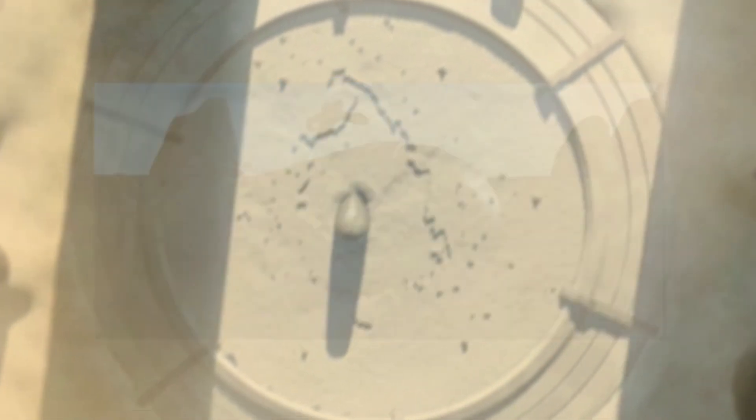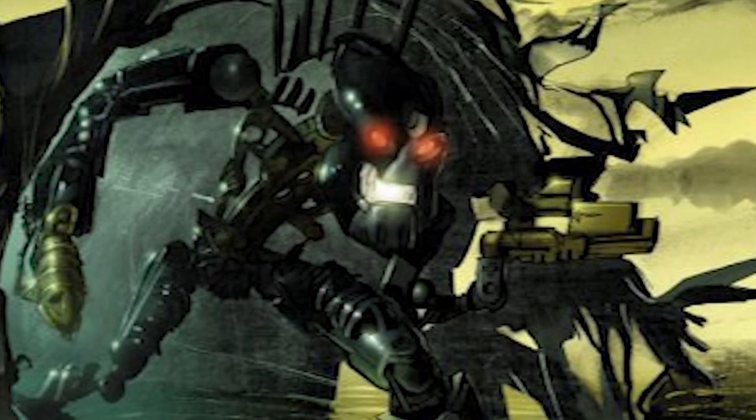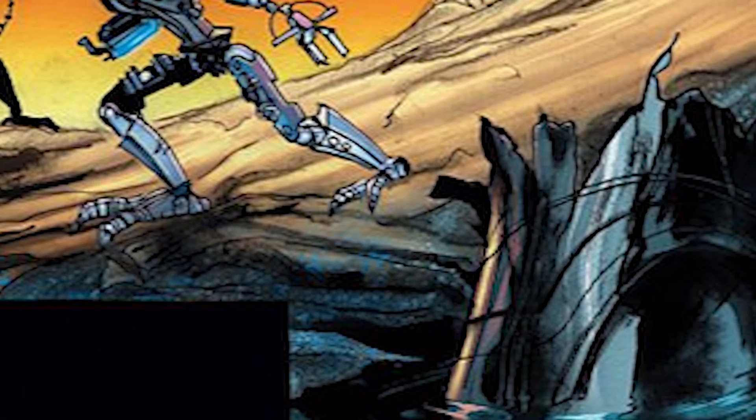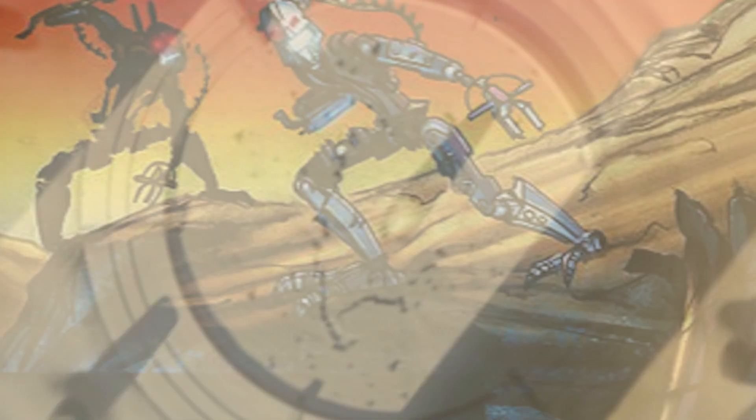After the island was left abandoned, a group of Skakdi called the Piraka discovered the same canisters and used them to travel to another island, Voya Nui. It was there that one of the Piraka salvaged the transports to create Zamor launchers.